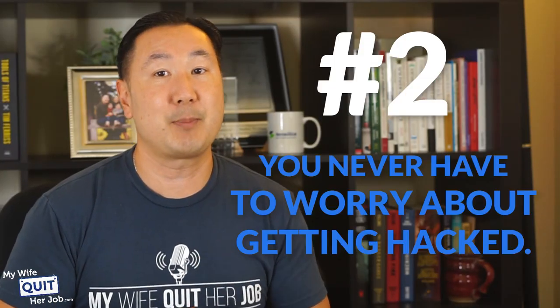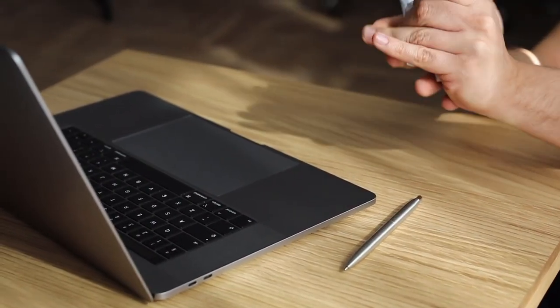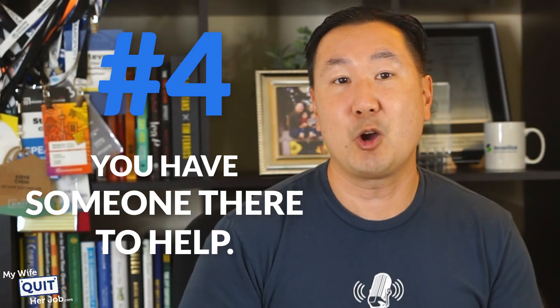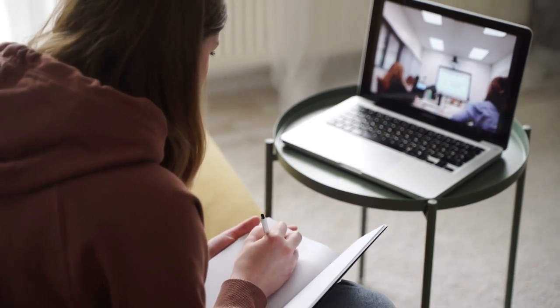You also never have to worry about server downtime. When you host your own site, sometimes you can make an edit and screw things up, or your server goes down and you have to find out what happened. Early on, my site used to crash from time to time and it was very stressful. Backups are also usually automated — I remember losing all my data once and it wasn't pretty. So if you don't want to worry about backing up your data, then go with a fully hosted platform. And finally, you'll always have someone there to help. With a fully hosted cart, you can usually get someone on the phone within just a couple of minutes.